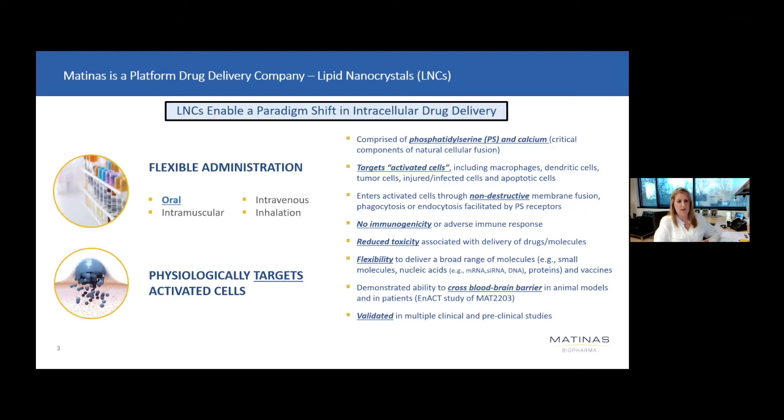What differentiates our drug delivery platform from LNPs is the lack of any immunogenicity or adverse immune response when leveraging our platform for the delivery of the drug payload. We have demonstrated reduced toxicity and the flexibility to leverage our platform to deliver a broad range of molecules, including small molecules, peptides, proteins, and nucleic acids. We've also demonstrated in preclinical studies the ability to leverage our platform in the vaccine space.